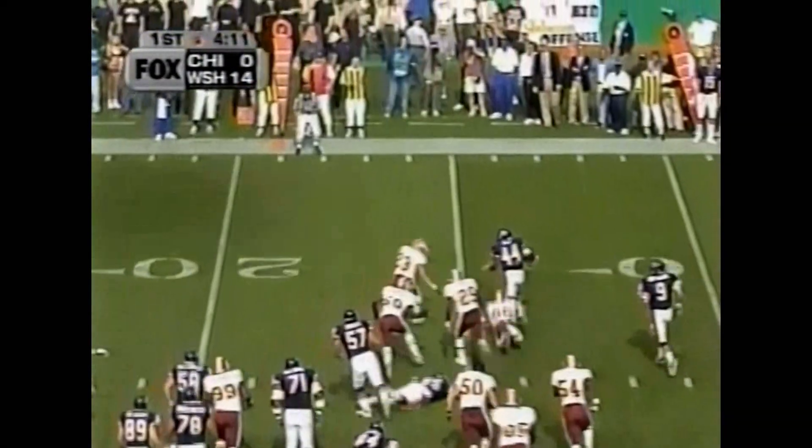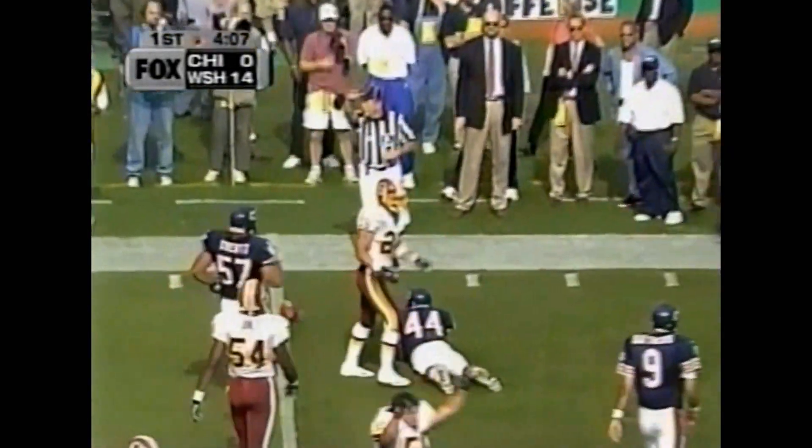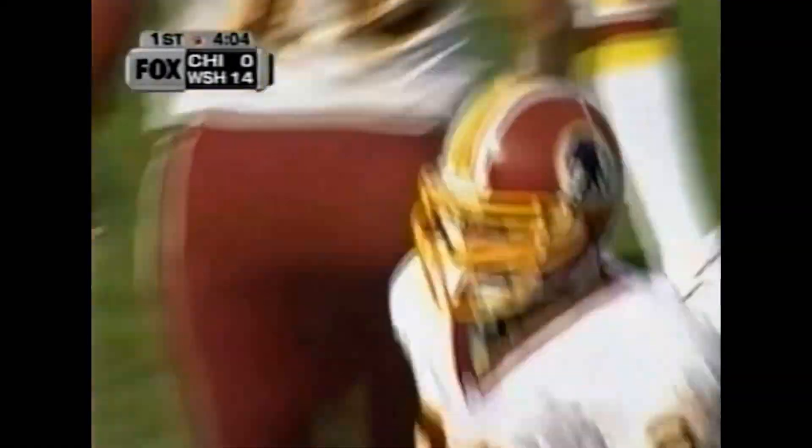Bounces to the outside and is stuck. Matt Stephens following the pressure from Kennard Lang. Derek Smith knocked his own helmet off. I talked before about how hard this guy fills the hole.